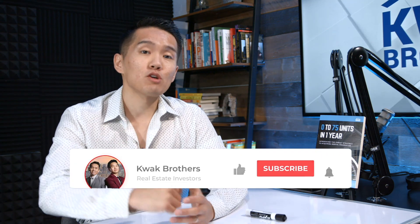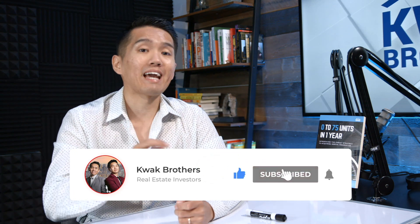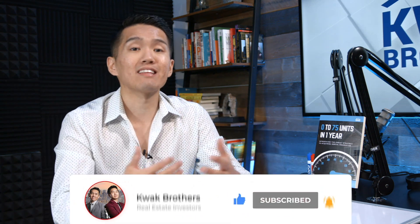Be sure to subscribe to our channel if you want to learn more about paying off your mortgage faster, learning how to invest in real estate, as well as getting the latest updates on financial news. Also be sure to stick around to the very end because I am going to give away a free calculator where you can punch in your own numbers to see how much time and money you can potentially save by using this very strategy.